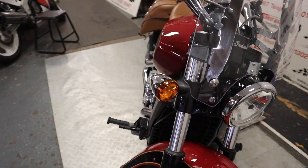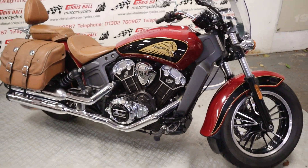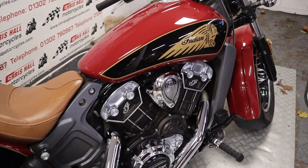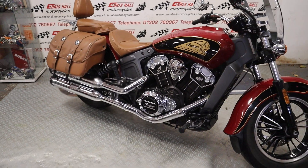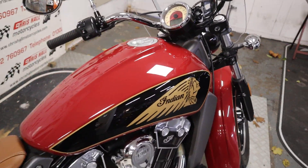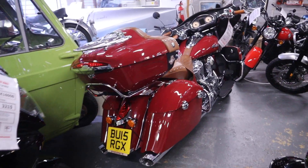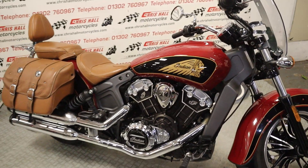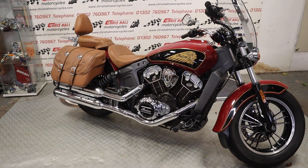We can offer zero deposit finance, nationwide or international delivery, and we can also take part exchanges. If you want to know the price there's a description below which contains the price and a link to our website where you'll find a load of high definition photos. You can zoom in and have a closer look yourself. If there's any area I've missed please let me know and I'll WhatsApp you some photos. We've also got the Roadmaster — the big brother — in the same colourway parked up here, so I might do a video of the two of them together at some point.